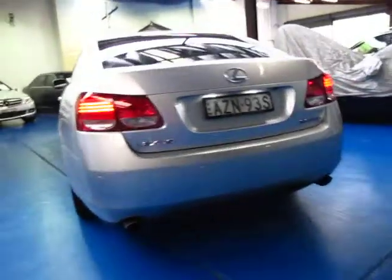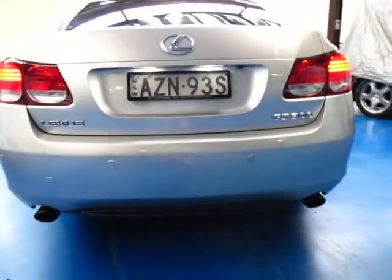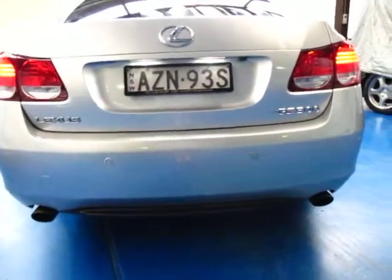It has rear parking sensors as well as a reverse camera. Both the 430 and the 300 have the twin exhaust at the back which look great. They do have a very good sized boot as you can see, and it has a ski hole so you can put things through the middle.